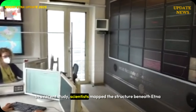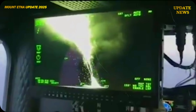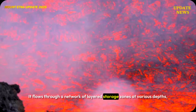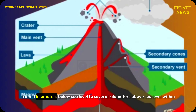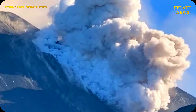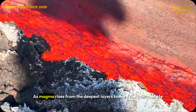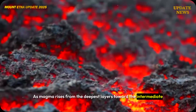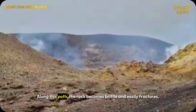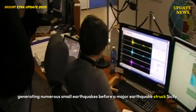In a recent study, scientists mapped the structure beneath Etna and found that the crust in the region is up to 30 kilometers thick. Magma doesn't just fill one large chamber; instead, it flows through a network of layered storage zones at various depths, from 11 kilometers below sea level to several kilometers above sea level within the volcano's body. As magma rises from the deepest layers toward the intermediate and shallow storage systems, it passes through a complex network of fractures. Along this path, the rock becomes brittle and easily fractures, generating numerous small earthquakes before a major earthquake struck Sicily.